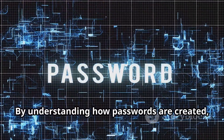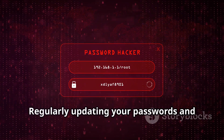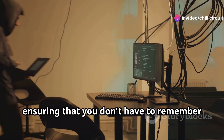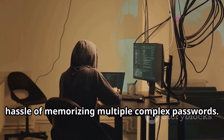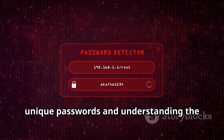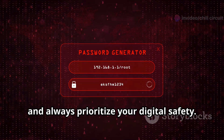By understanding how passwords are created, stored, and potentially compromised, you can take steps to create stronger, more secure passwords. Regularly updating your passwords and using unique passwords for different accounts can also enhance your security. Additionally, consider using a password manager to generate and store complex passwords, so you don't have to remember each one individually. In conclusion, leveraging strong unique passwords and understanding password security mechanisms can significantly reduce the risk of your accounts being compromised.